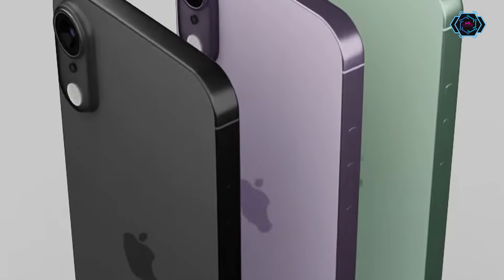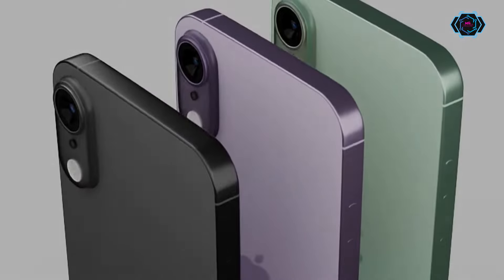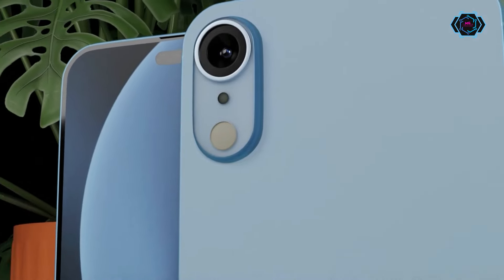Now talking about the performance, this smartphone will have the A19 Bionic chip, which is going to be the most powerful chip Apple has ever used. It will come with lots of different amazing features, so just take a look and let me know in the comments what you think about it.